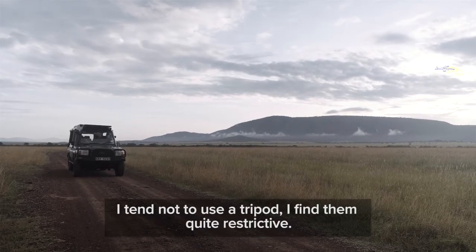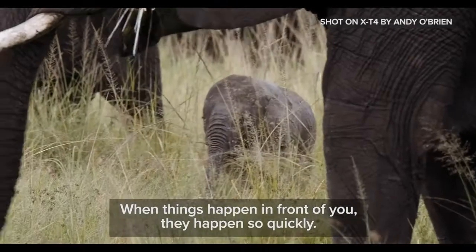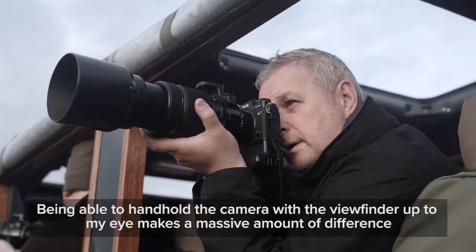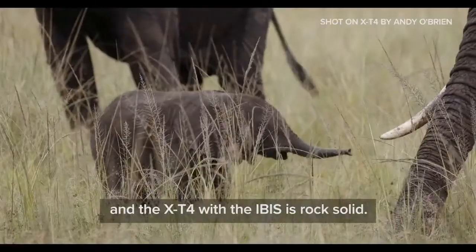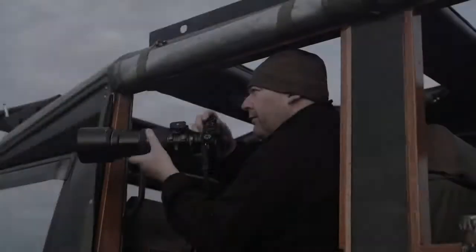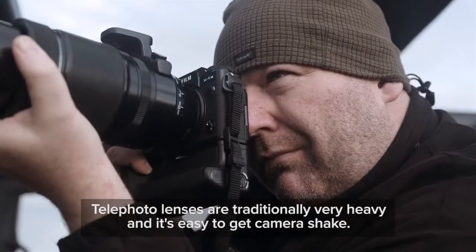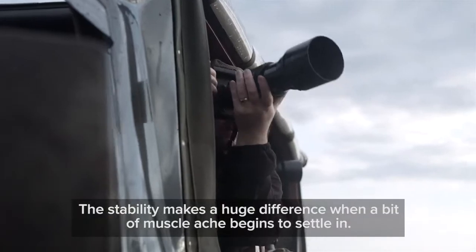I tend not to use a tripod — I find them quite restrictive. When things happen in front of you, they happen so quickly. Being able to handhold the camera with the viewfinder up to my eye makes a massive amount of difference, and the X-T4 with the IBIS is rock solid. Telephoto lenses are traditionally very heavy and it's very easy to get camera shake. The stability makes a huge difference when a bit of muscle ache begins to set in.